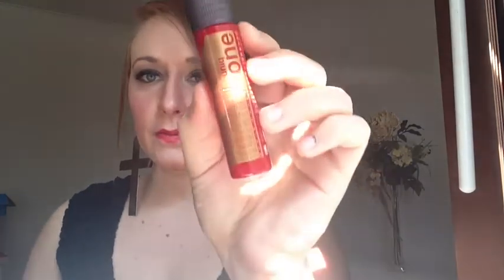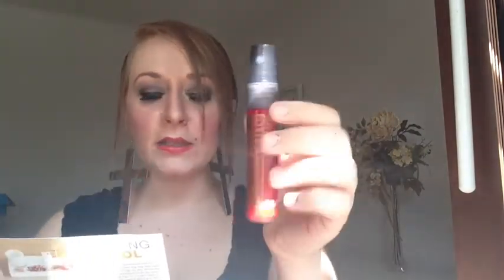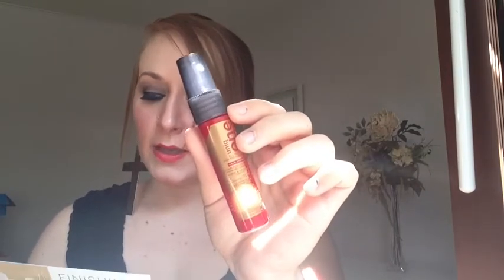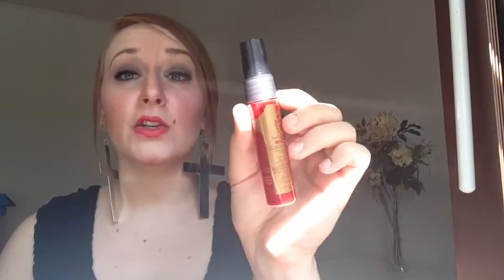The next thing is Unique One all-in-one hair treatment — it's got a little spray. It's not the largest product, but for a hair product it will probably last three or four uses at least. It's a leave-in treatment with 10 benefits that makes hair smoother, shinier, and healthier. Spritz seven to eight inches from locks and detangle with a comb, then style as usual.